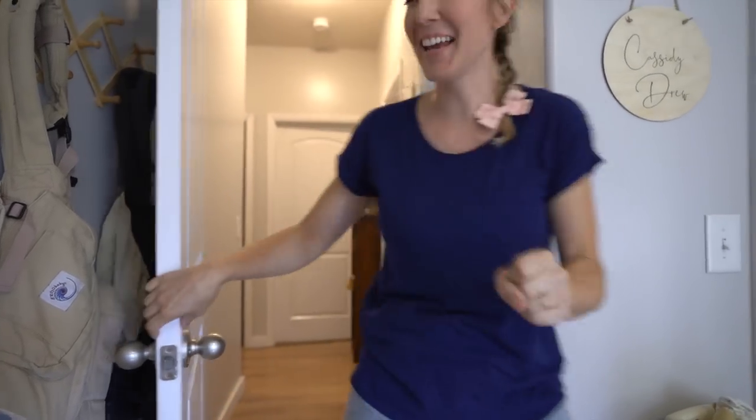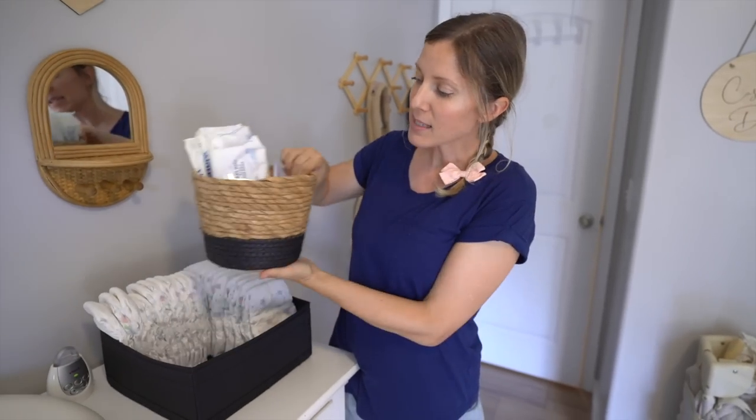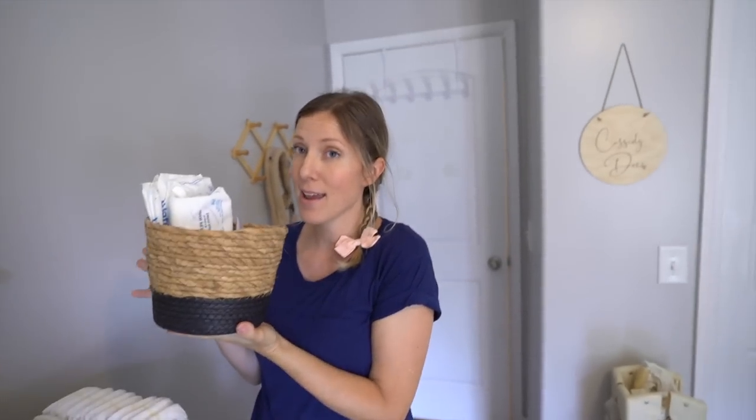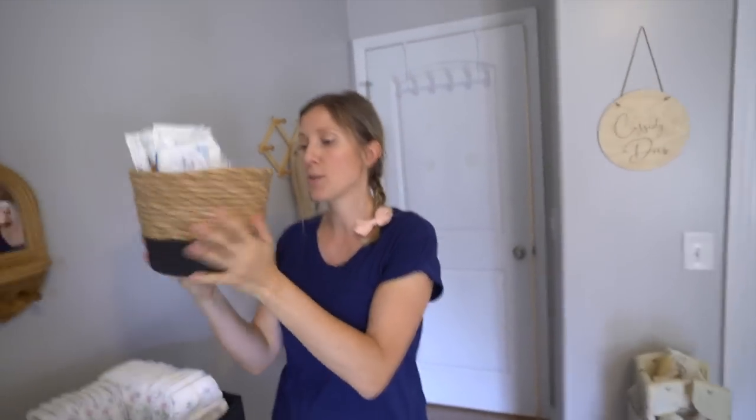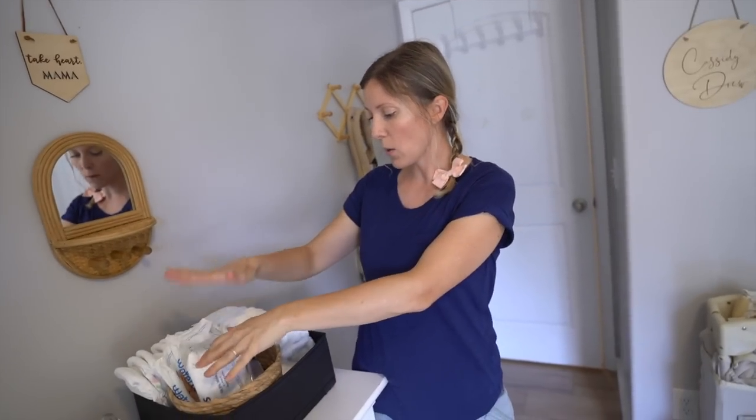Okay, we can get this tour done! These IKEA organizers are my absolute favorite. This basket came from a girlfriend as a present, so I'm not sure where it's from, but it's a cute little basket holding my wipes and diapers.